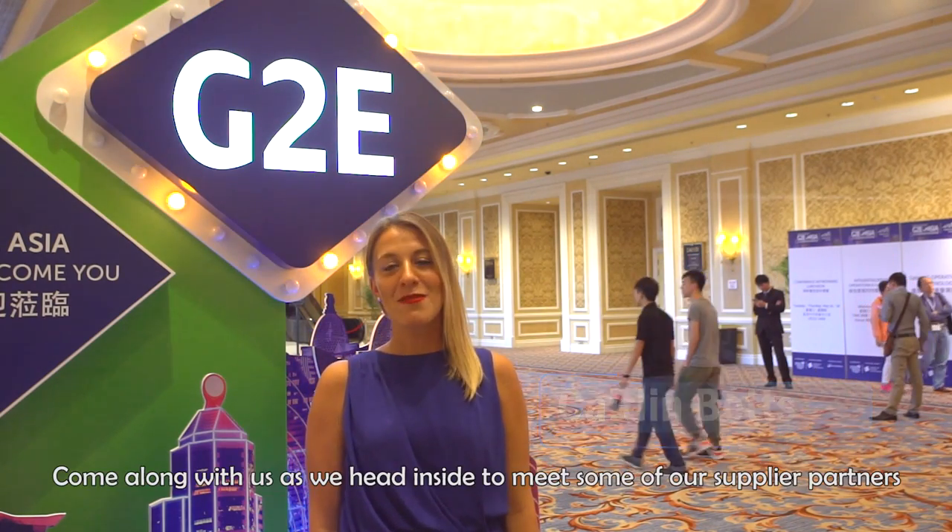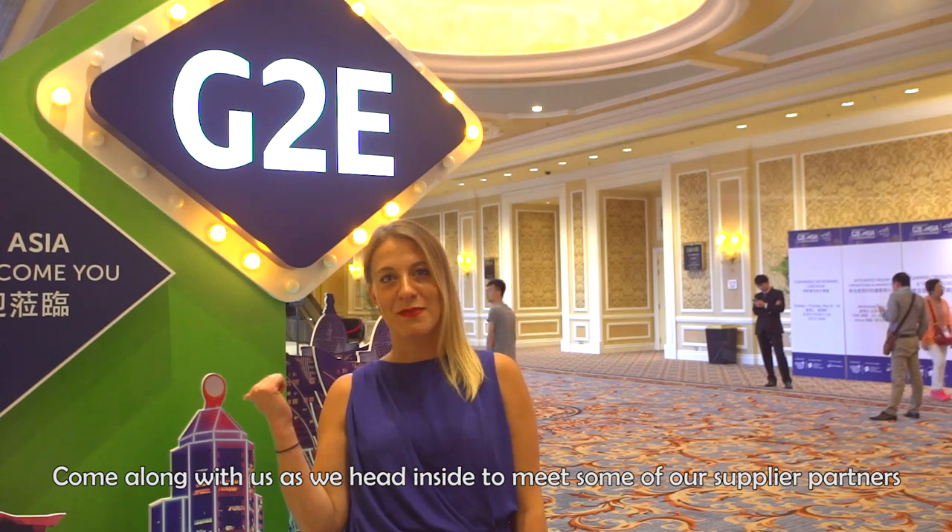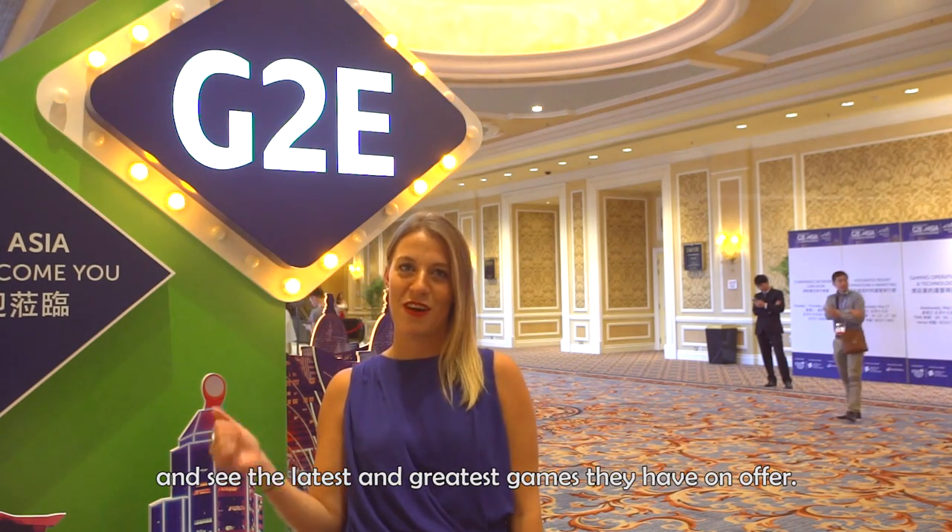Hi, I'm Caitlin and we're here at G2E Asia, the Global Gaming Expo, with Asia Pioneer Entertainment. Come along with us as we head inside to meet some of our supplier partners and see the latest and greatest games they have on offer.